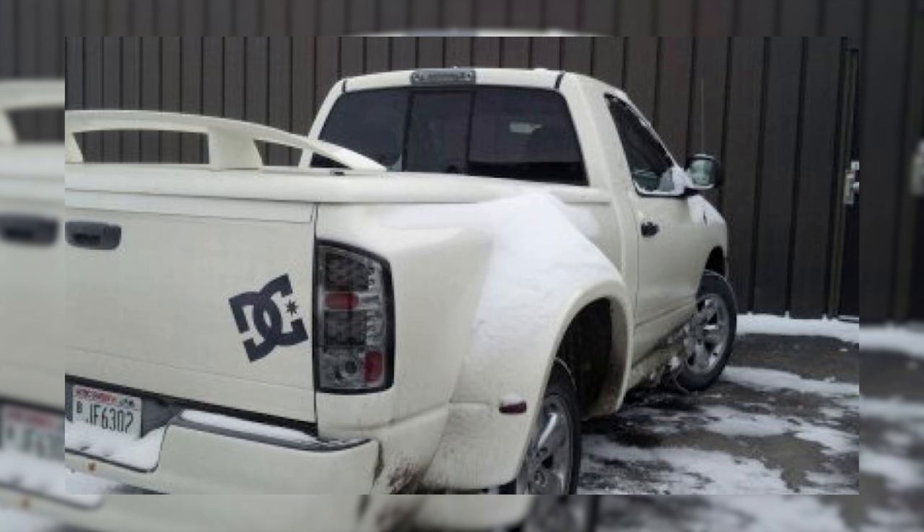If you want a chance to win a full build of Fuel wheels, Falcon tires, and Zone suspension, head on over to customoffsets.com/giveaway and pick up a t-shirt to be entered for a chance to win that full build for the price of a t-shirt. It's also helping a great cause with the American Cancer Society.